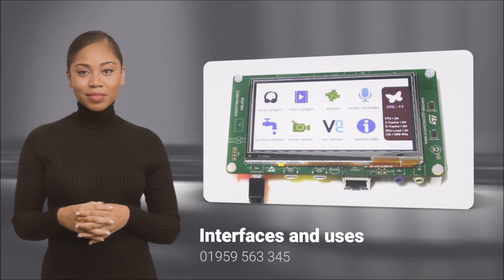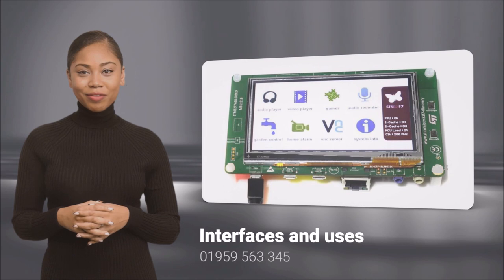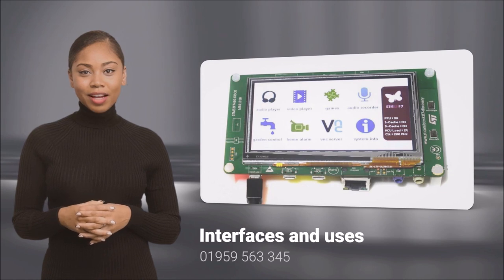call RDS on 01959-563-345, or in the USA 407-800-9915, or check out our website. Thank you.